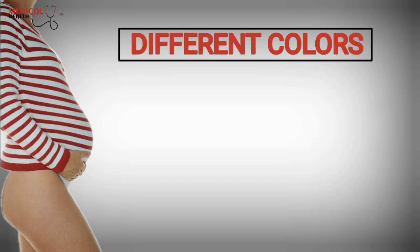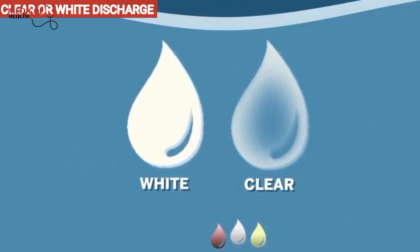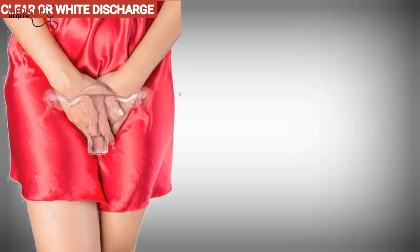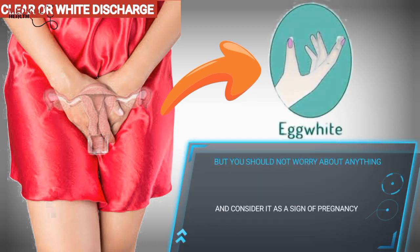Vaginal discharge in pregnancy may have different colors, each of which indicates different issues in pregnancy. Clear or white discharge is not a problem and is completely normal. Sometimes these secretions may have a texture like egg white, but you should not worry about anything and consider it as a sign of pregnancy.